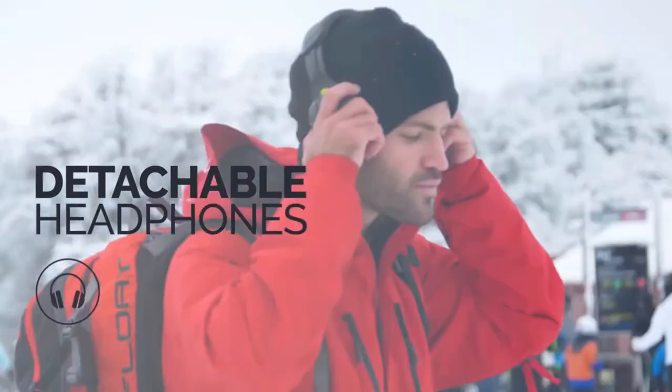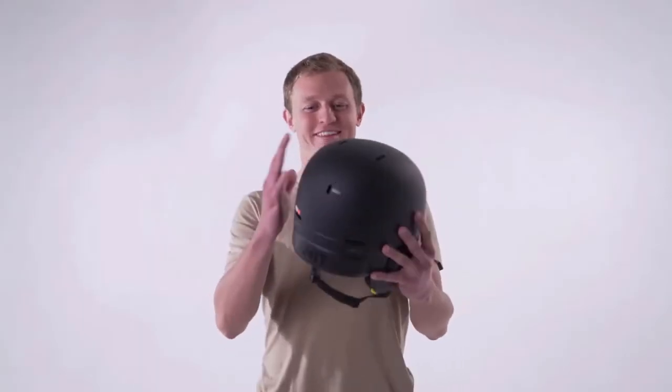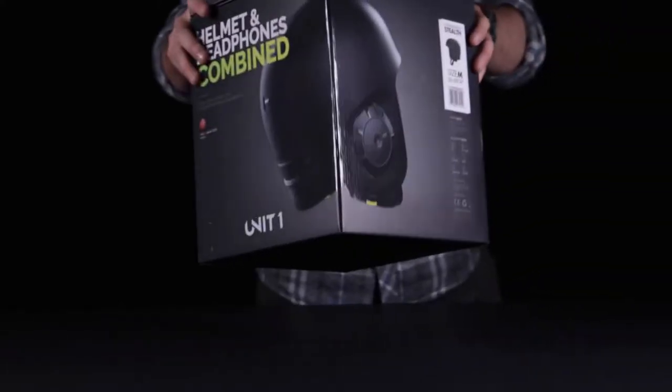And as always, you get standalone headphones or a helmet headphone combo. This is us again, with a bigger crew of crazy people and an insane product, ready to ship to you before the season starts.